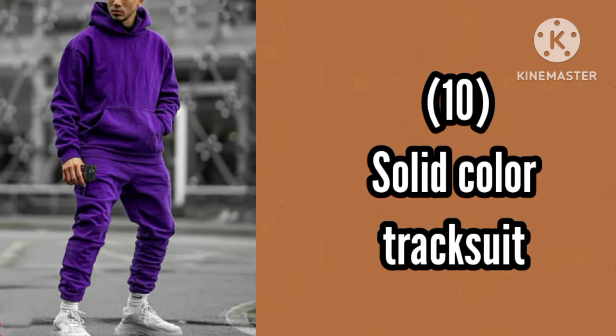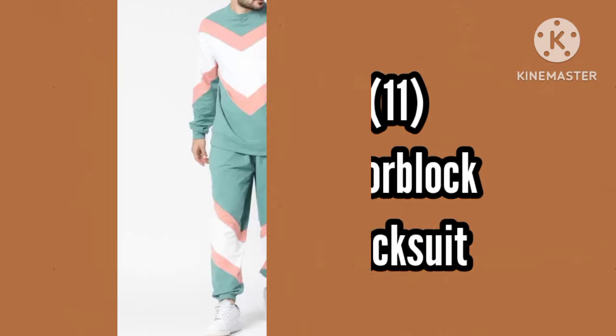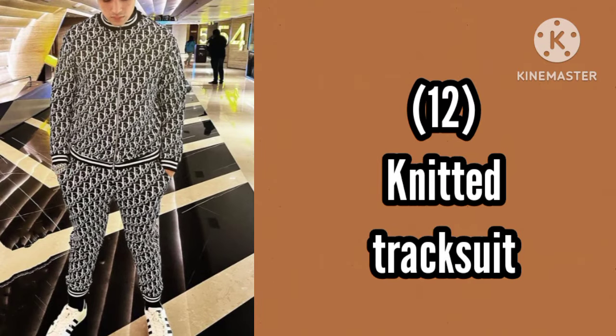Number 10, Solid Color tracksuit. Number 11, Color Block tracksuit. Number 12, Native tracksuit.